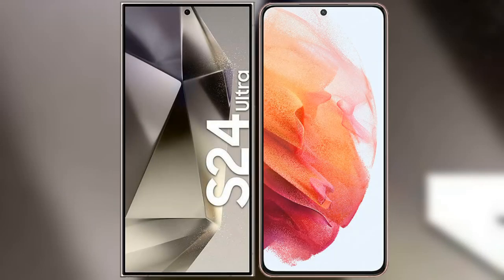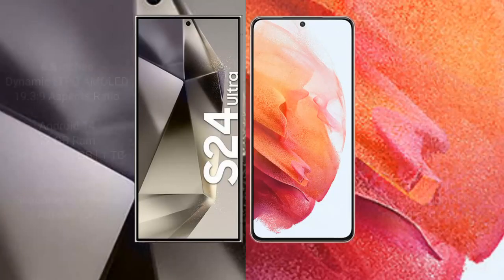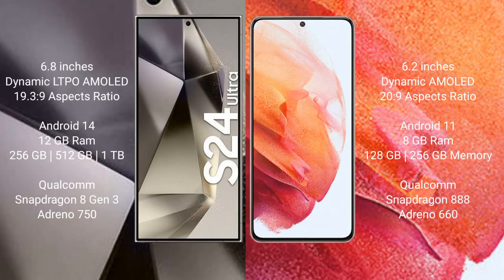I will compare the new Samsung Galaxy S24 Ultra with Samsung Galaxy S21. Samsung Galaxy S24 Ultra comes with a 6.8-inch Dynamic LTPO AMOLED display and aspect ratio 19.3:9. Samsung Galaxy S21 has a 6.2-inch Dynamic AMOLED display and aspect ratio 20:9. Samsung Galaxy S24 Ultra runs on Android 14, while Samsung Galaxy S21 runs on Android 11.